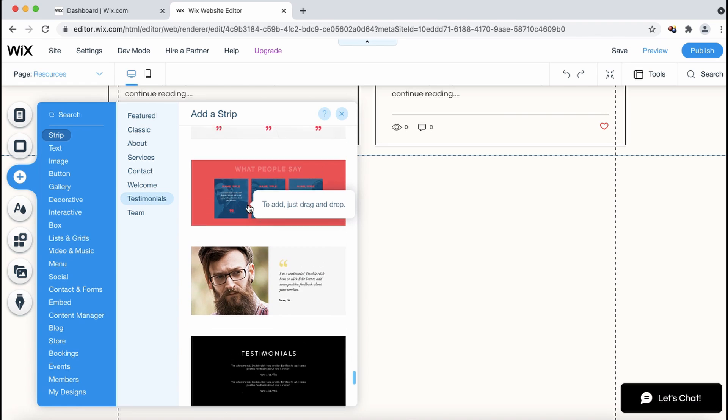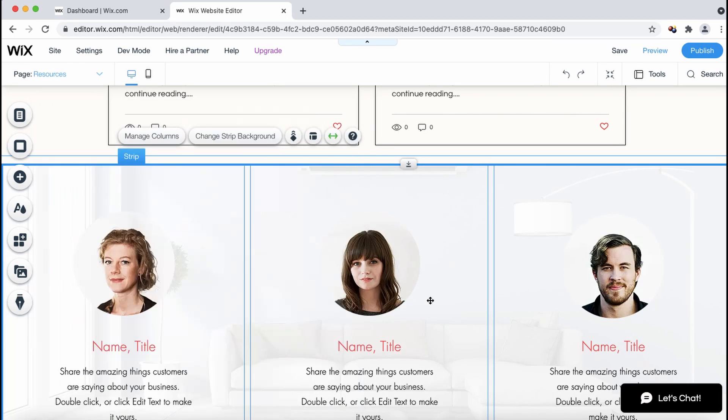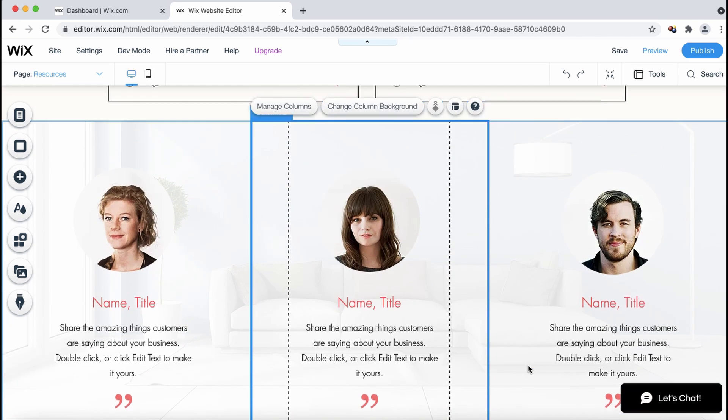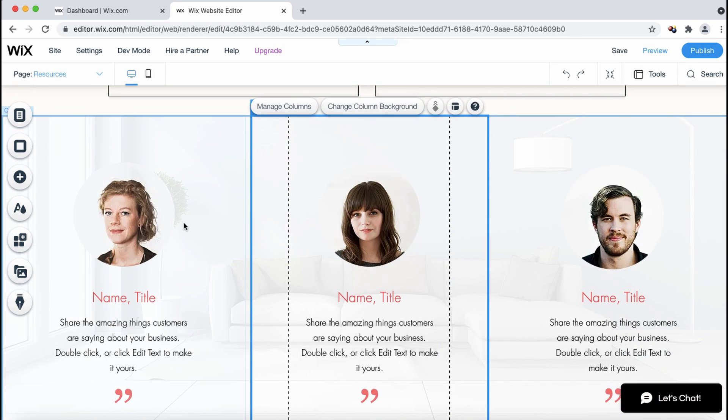These are our template testimonials. I think I'll use this one, so I'll just drag it and drop it on my screen — and we've successfully added our template testimonial. You're able to stretch it if you'd like or make it smaller; I'll just leave it at this size.